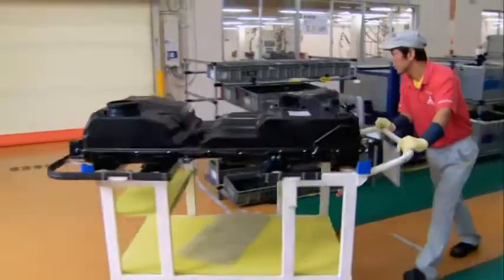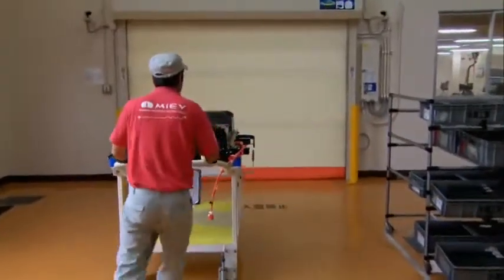Altogether, nearly 150 bolts hold the battery pack together with layers of protection for safety. The value of the battery alone is nearly half the cost of the car.